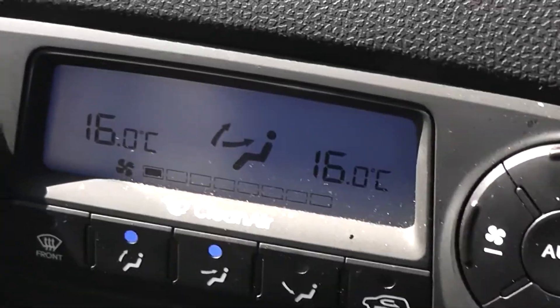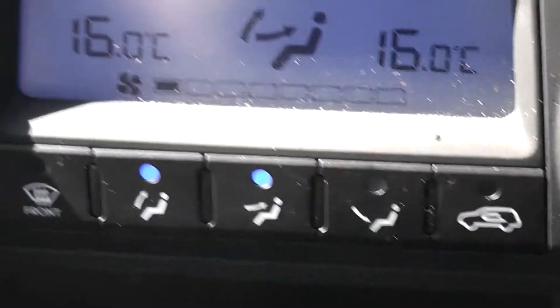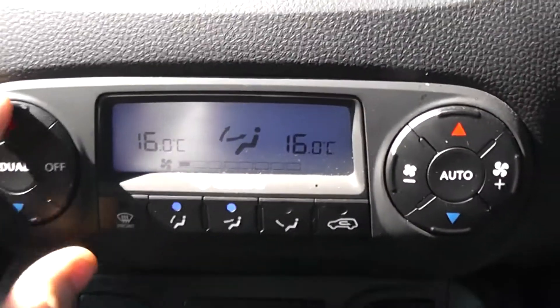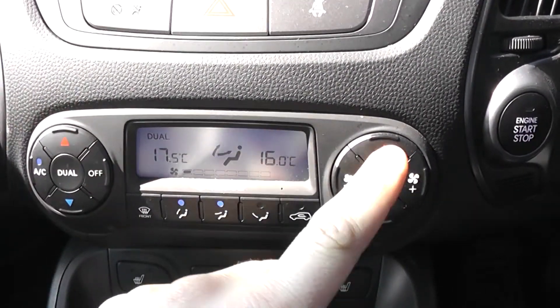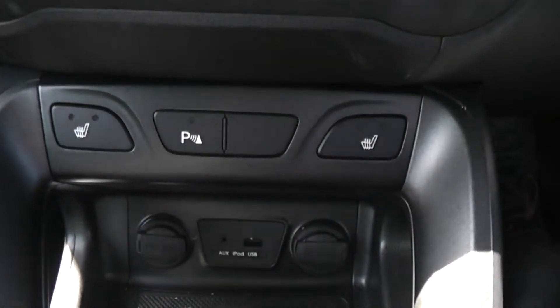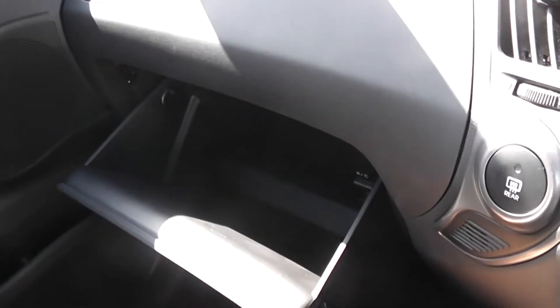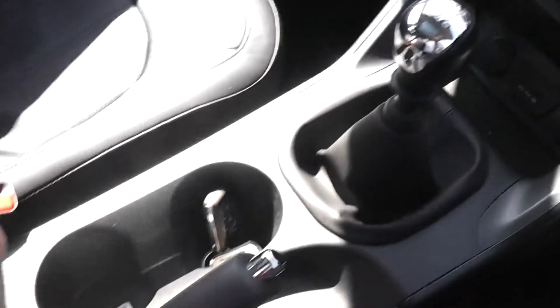We also have dual climate control, easily located in the centre console. On either side of the car you can choose different temperatures. We have heated front seat buttons located at the bottom with two different temperature controls. There is also storage space on the passenger side door, in the air-conditioned glove box, down the centre console, and in the armrest.